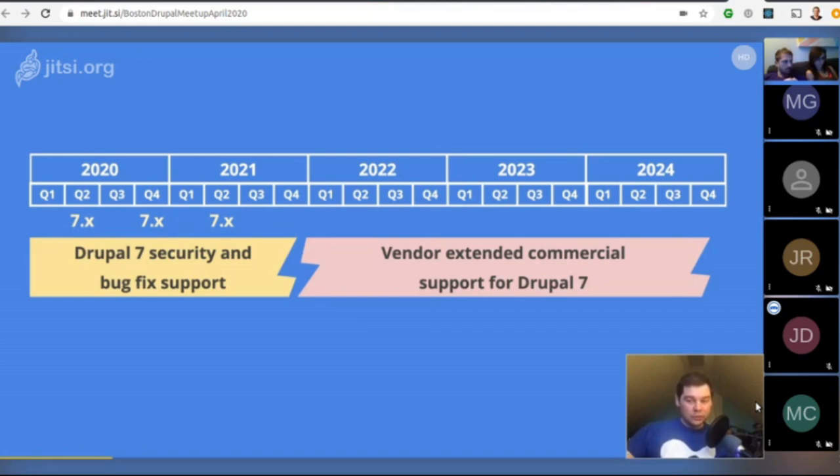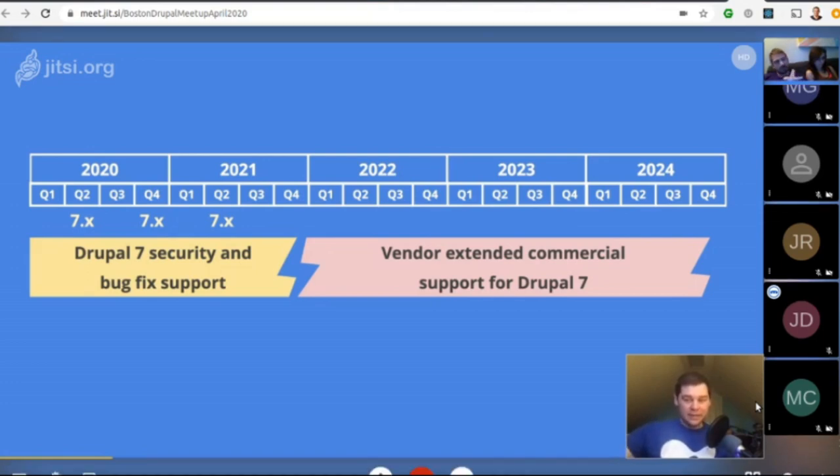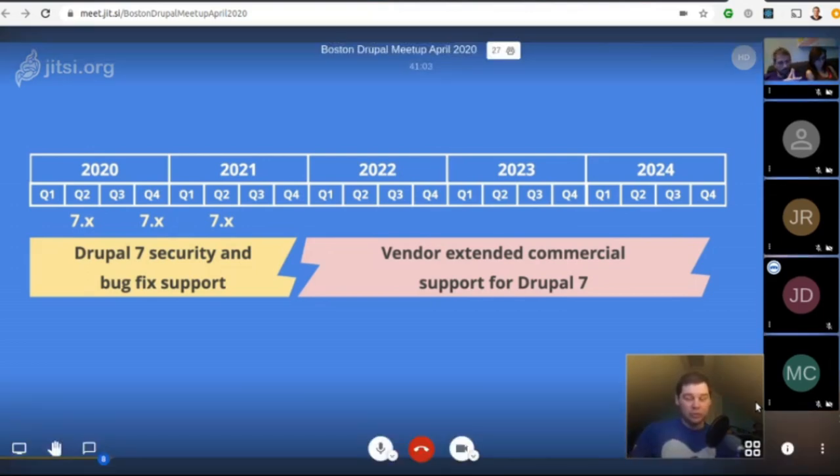So if you're not contracting with a vendor and you're on Drupal 7, now's the time to start looking at migrating to Drupal 8 or Drupal 9.